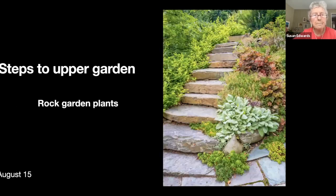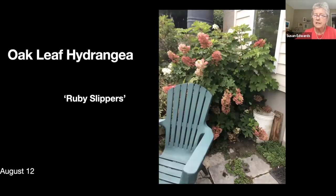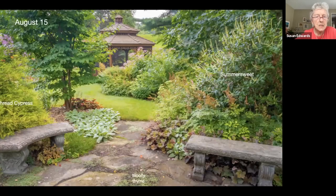The only stonework we didn't do ourselves were these steps — we had these put in about twelve years ago. So we have a rock garden adjacent to the house and then the big hill on the left. There's the oak leaf hydrangea living up to its Ruby Slippers name. Back in the lower patio the woolly thyme has taken off amongst the stones, and I also have a very low-growing sedum whose name I don't know.